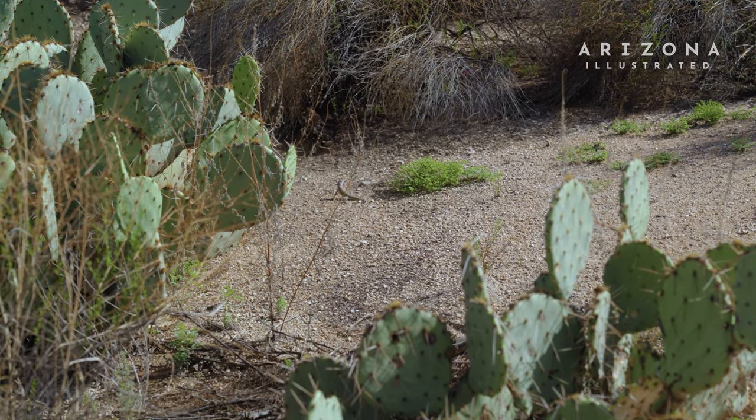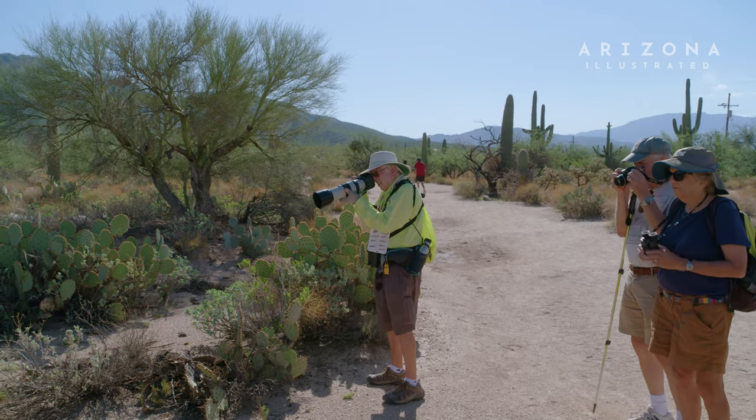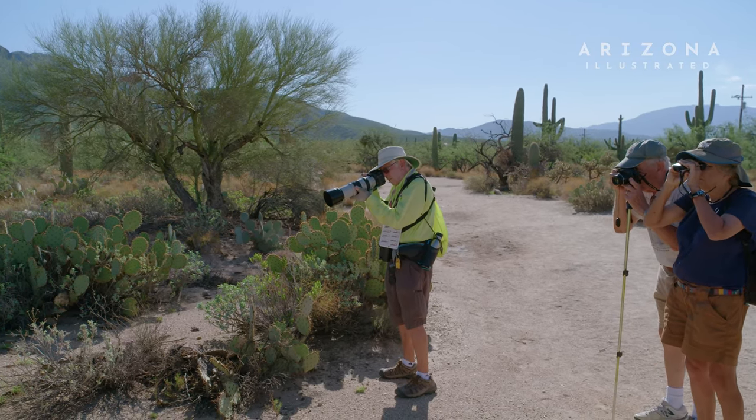That's a zebra tail. If you get the right angle behind the front leg, there's two vertical stripes.